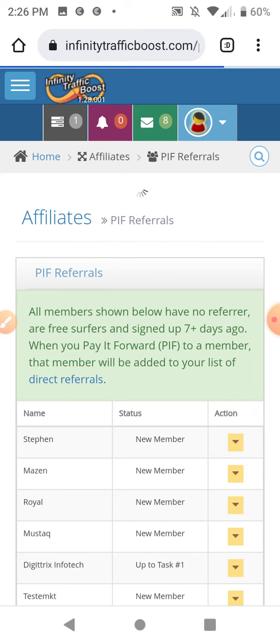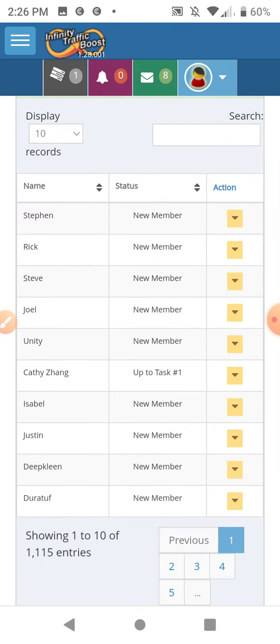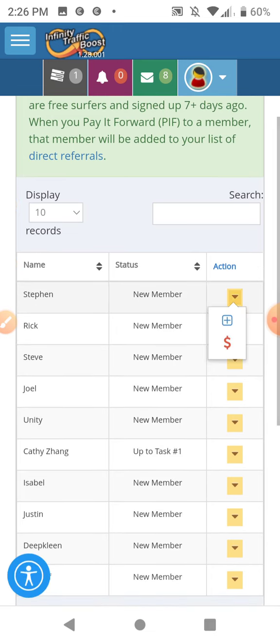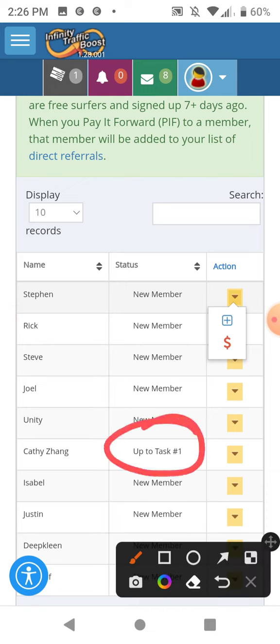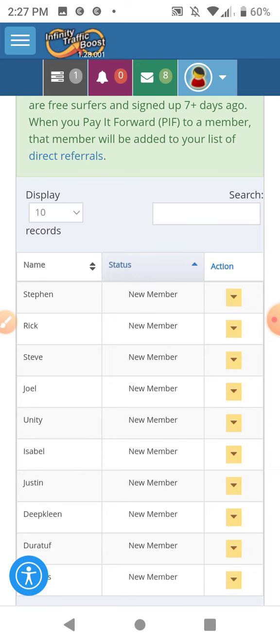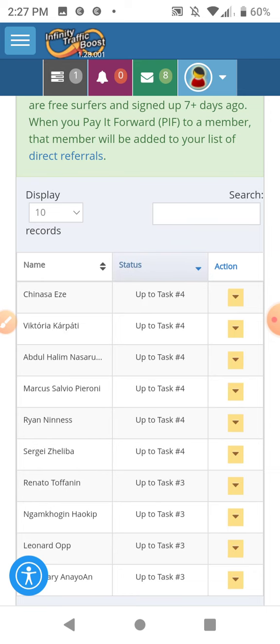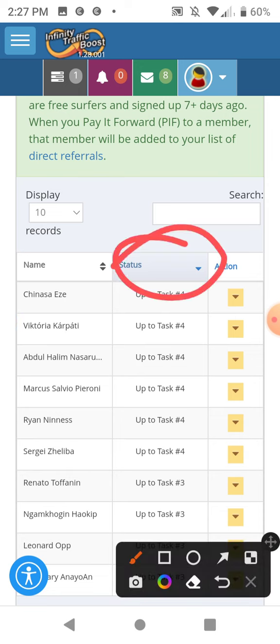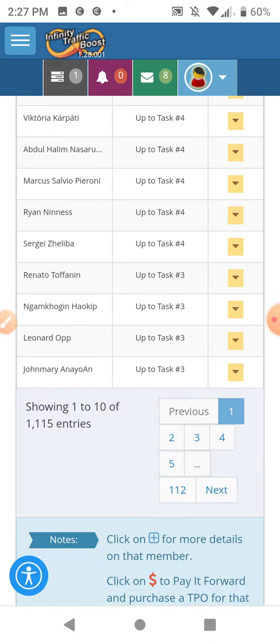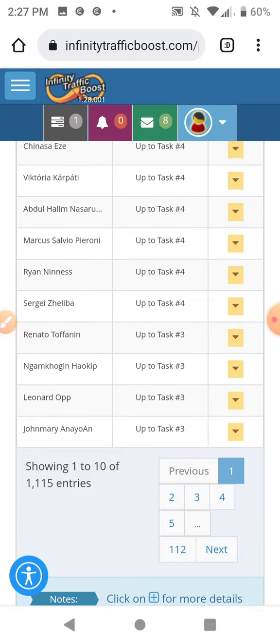So you can actually buy these referrals. These are new members — if you're going to buy referrals, try to get the ones that have at least done something up to task one. If you hit the status bar it will organize it by the tasks they're up to. All these people have done something, so these would be ones you can buy.